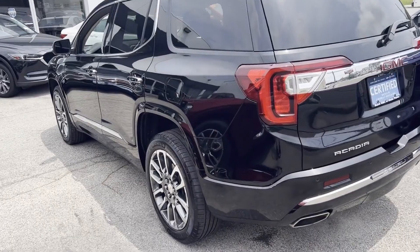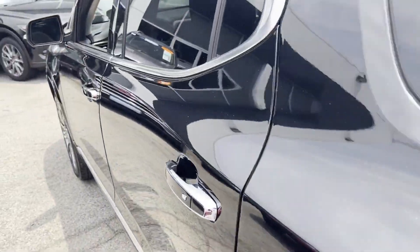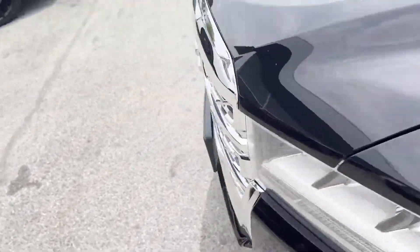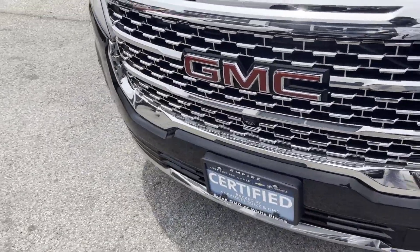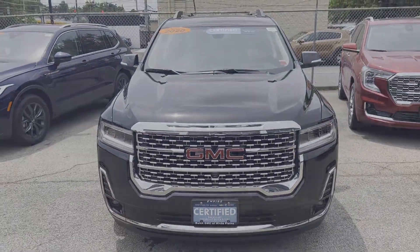Blind spot monitor. All-wheel drive. Parking aid sensor. Third-row seating. Heated side-view mirrors. Backup camera. Passenger seat adjustable lumbar support. Memory seat. Cooled front seats. Heated rear seats. Tinted windows.